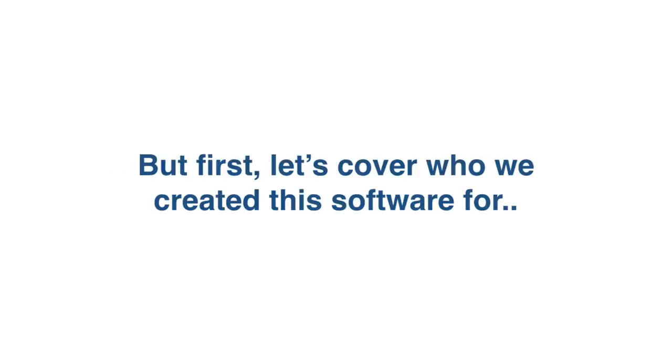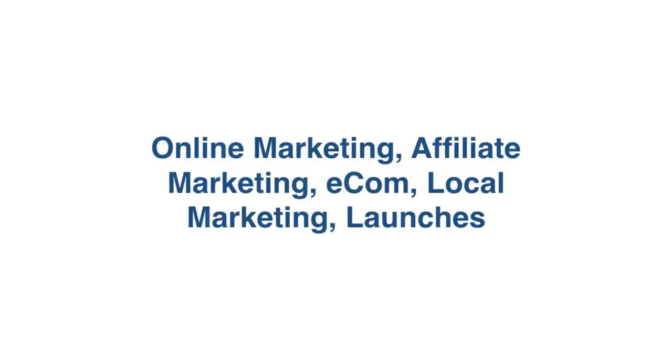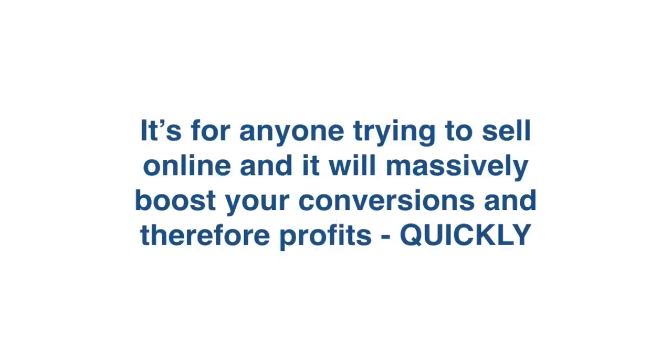But first, let's cover who we created the software for. It was created for the following niches specifically: online marketing, affiliate marketing, e-commerce, local marketing, launches, and even coaching and consulting. It's for anyone trying to sell something online, and it will massively boost your conversions and therefore profits quickly.